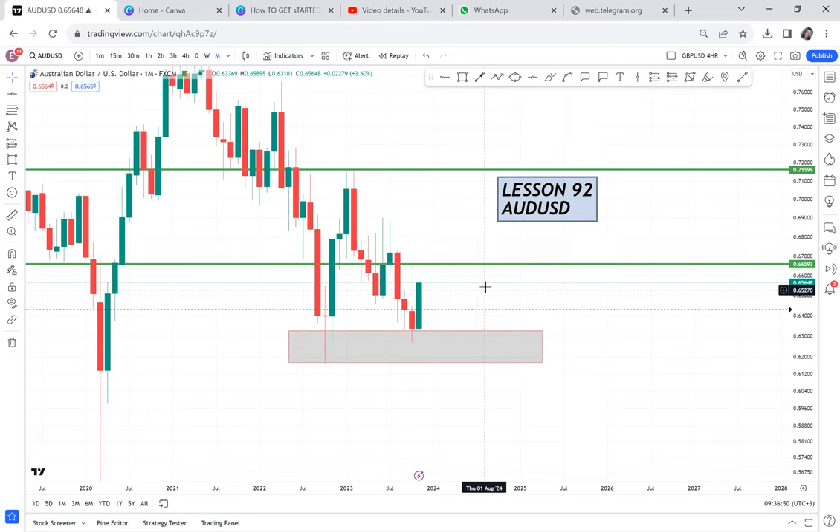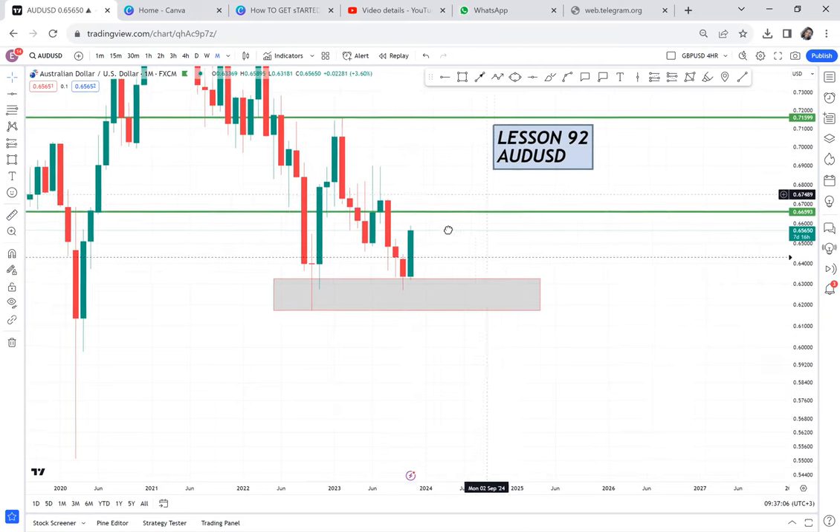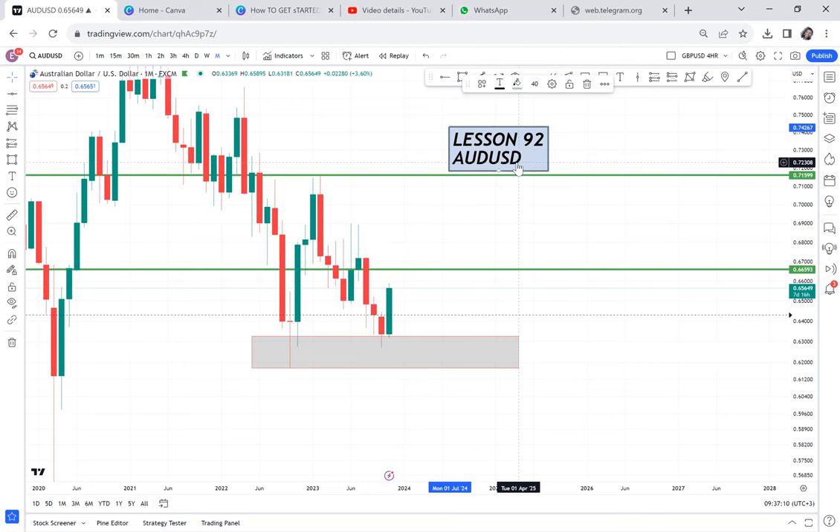But as I wait and wait and wait, after the candle closes, it either touches the half and doesn't break, or the market goes down and fails to engulf — and I lose so much opportunity on the sell.